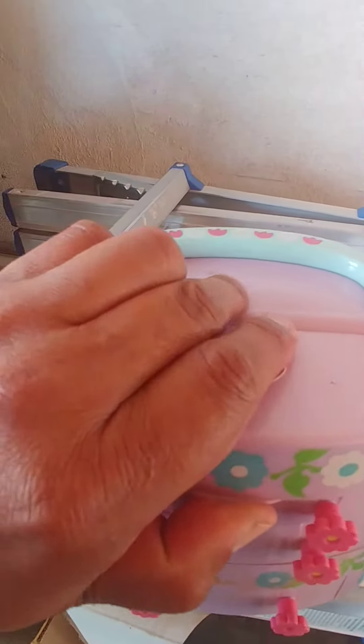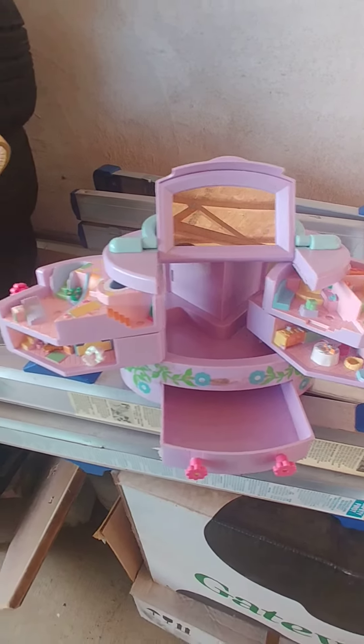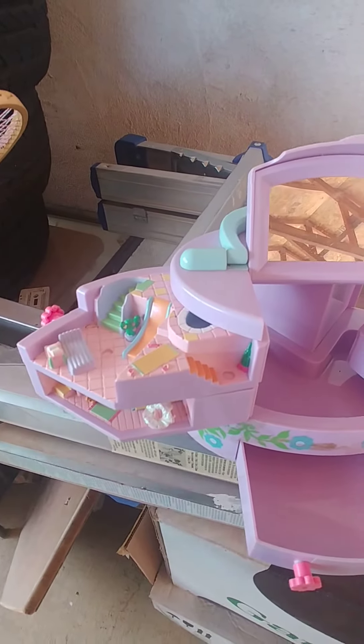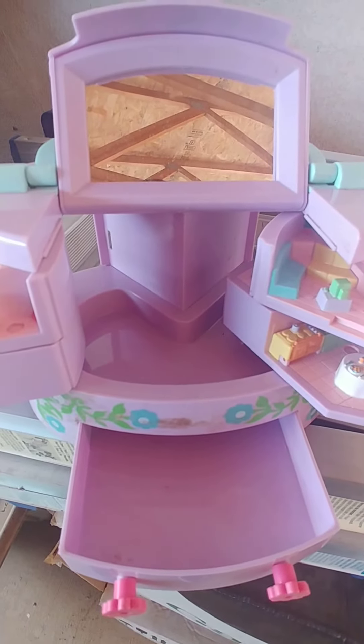Hold on, let me pause it. This is it fully open, guys. It's pretty clean inside. I'm probably the first one to open this toy since like 1992-93 — it says 1991 in the box. But look how dusty it is — amazing, huh?